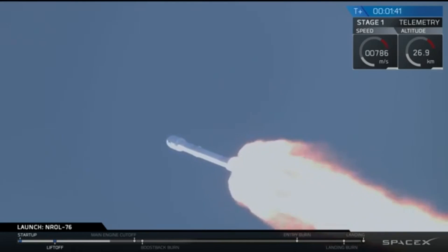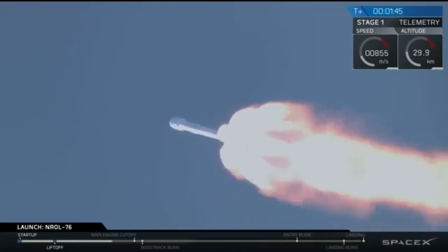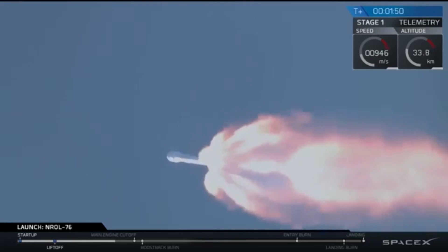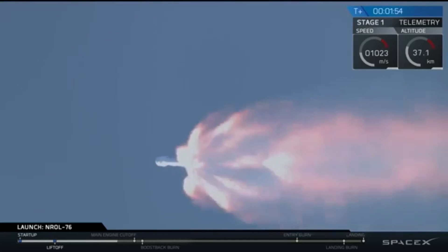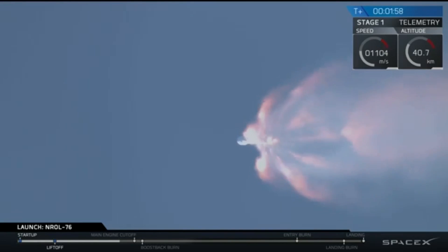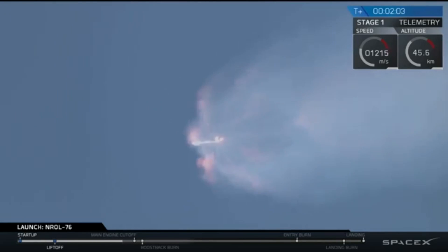We're 26 kilometers high and we are horizontal. We are horizontal and still ascending at a rapid pace — 40 kilometers high. In about 20 seconds we'll have main engine cutoff. Remember, this camera was perpendicular; this camera didn't change at all. Now it's pointing downwards.